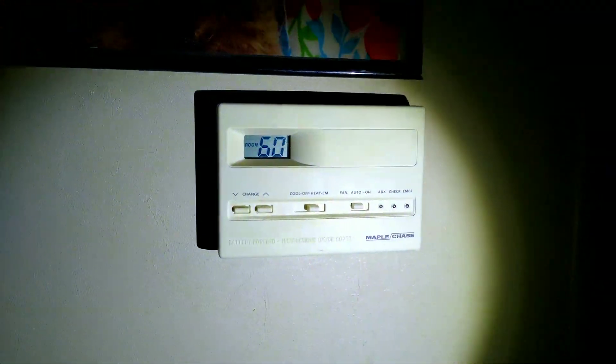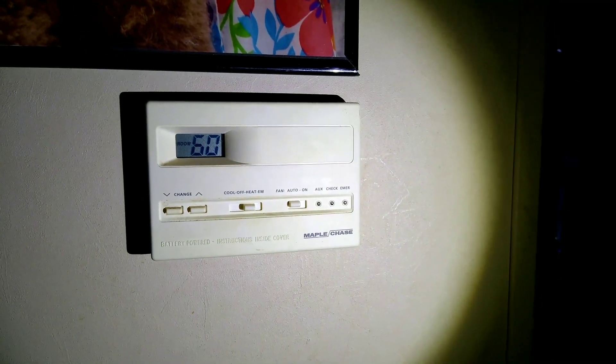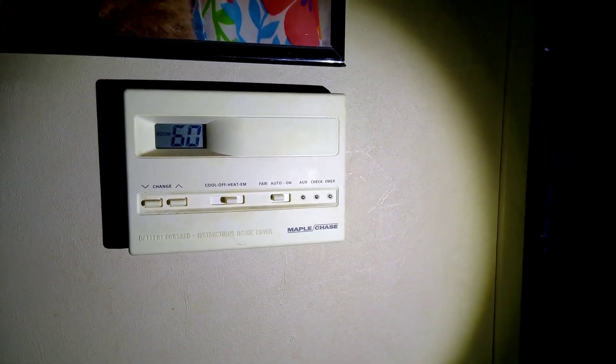We haven't had any heat since about midnight last night. It's still 60 degrees in here, so we'll probably hold out a little while. If worse comes to worse, I'll go out to the building, build a fire in the wood stove, blow up air mattresses and stuff out there, and we'll sleep out there.